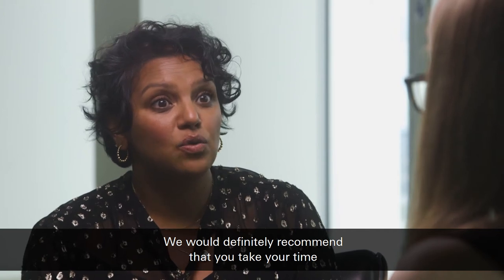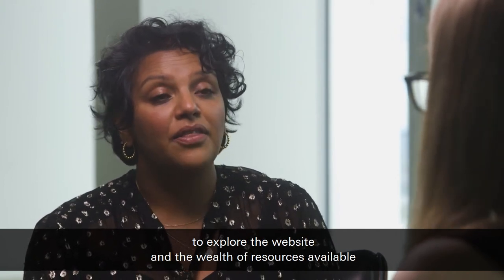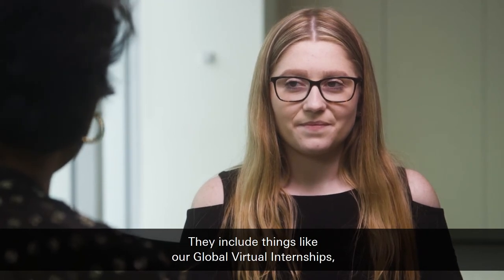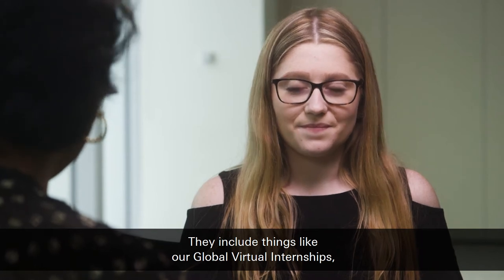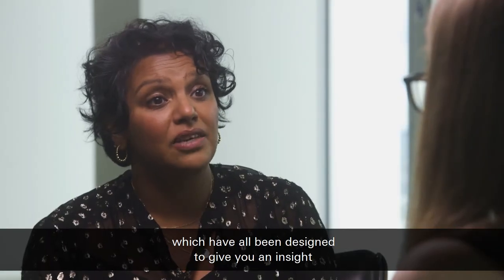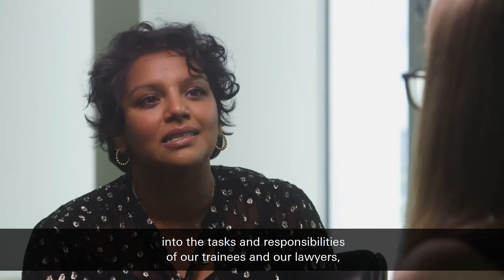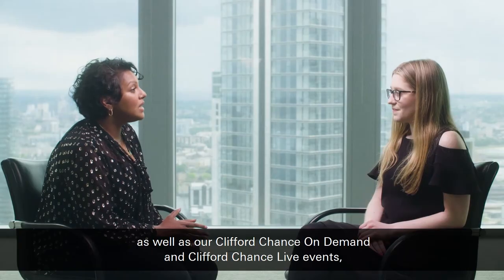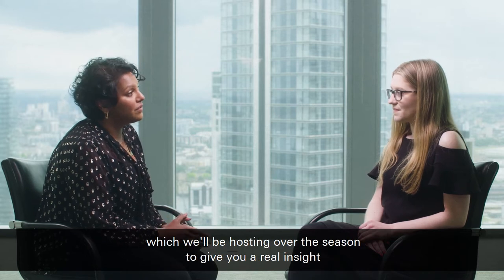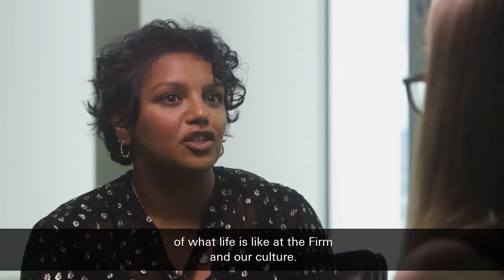We would definitely recommend that you take your time to explore the website and the wealth of resources available to help with your preparation for submitting that application. These include things like our global virtual internships, our Ready Set Law Work Experience Programme, which have all been designed to give you an insight into the tasks and responsibilities of our trainees and our lawyers, as well as our Clifford Chance On Demand and Clifford Chance Live events, which we'll be hosting over the season to give you a real insight of what life is like at the firm and our culture.